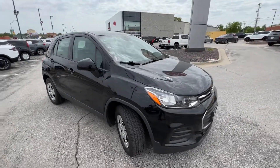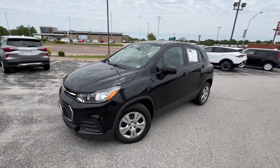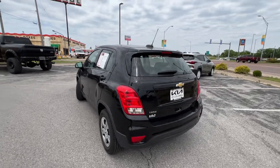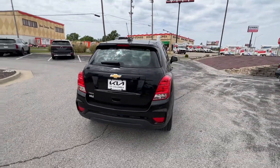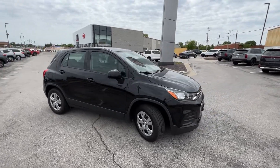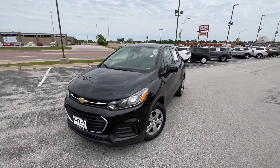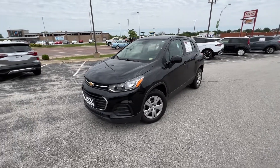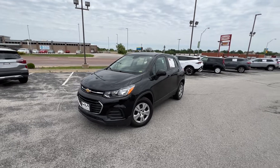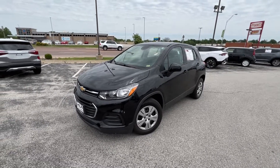That wraps it up for this Chevy Trax. Thanks for your time — hope this video was helpful. Make sure you like and share it, and leave a comment if you have any compliments, questions, or corrections. Don't forget to subscribe and hit the notification bell to stay up to date with all vehicles on this channel. This Trax is available for sale — check the link in the description for the Carfax, today's market value, and more. We work with people all over the nation and will find a solution together. This is Matt Croissant at Kia of Columbia, Missouri.